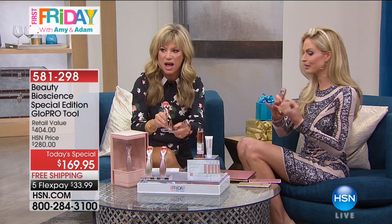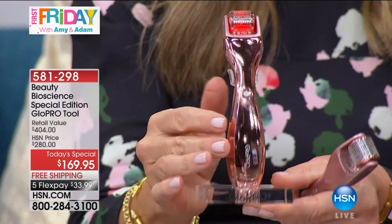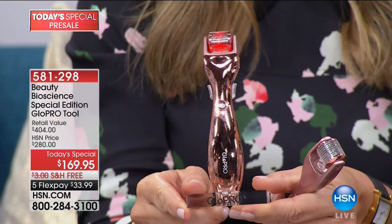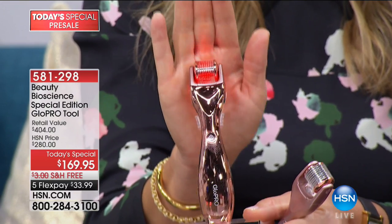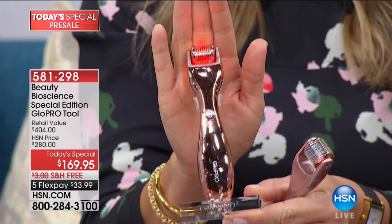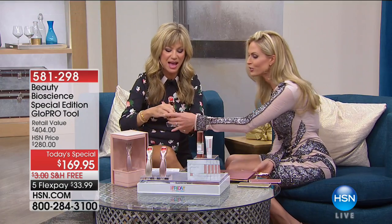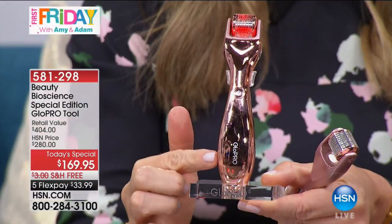Here it is — the first and official launch. Literally, outside of the editor of Vogue magazine, Marie Claire, and the New York Times, you are the only people on the planet, outside of the Beauty Bio team, to see this incredible launch: the rose gold. This is the metallic rose gold.